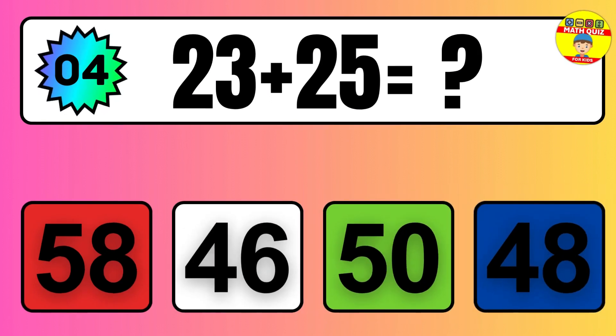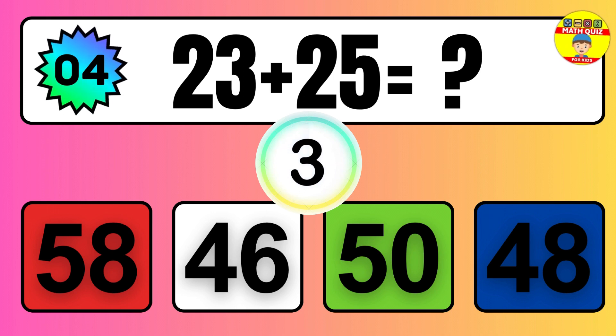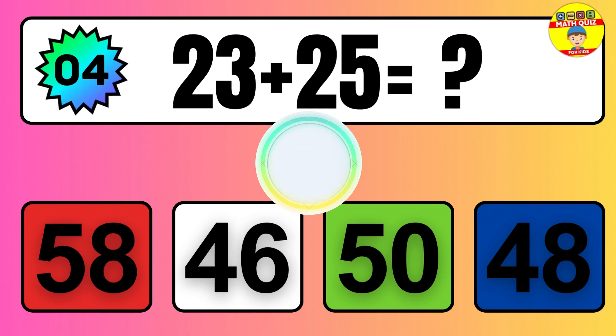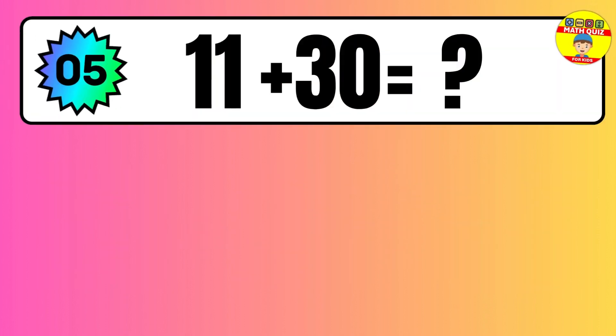Question: 23 plus 25 equals what? The answer is 23 plus 25 equals 48.